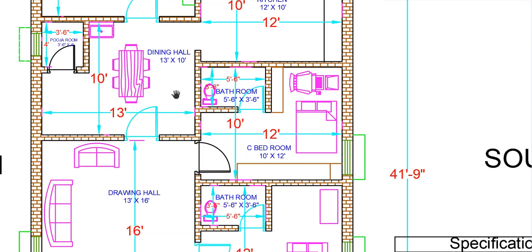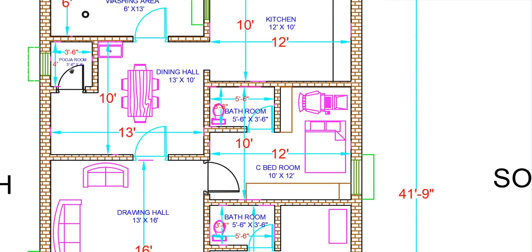Next is the dining hall. The dining hall length is 4 feet with 3 feet 6 inches width. We choose the dining area layout here.